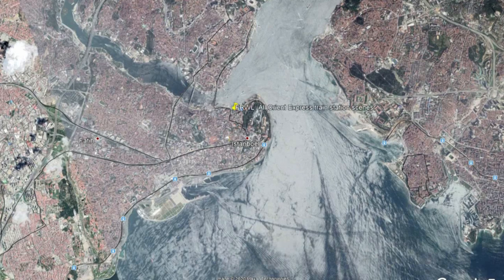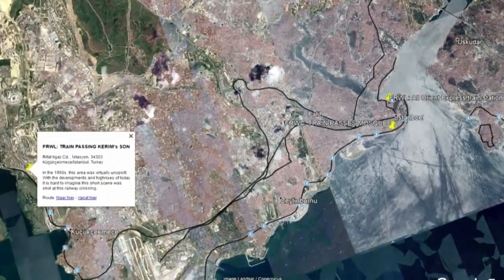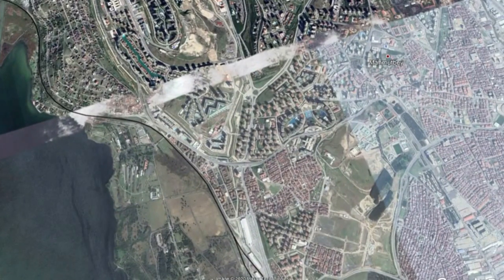The route leaves Sirkeci station and goes around the old center on the south side. There it passes a mosque visible in the film. Then the train leaves the city and goes into rural Turkey — at least back in the 60s, when there was absolutely nothing there apart from a few farmhouses.